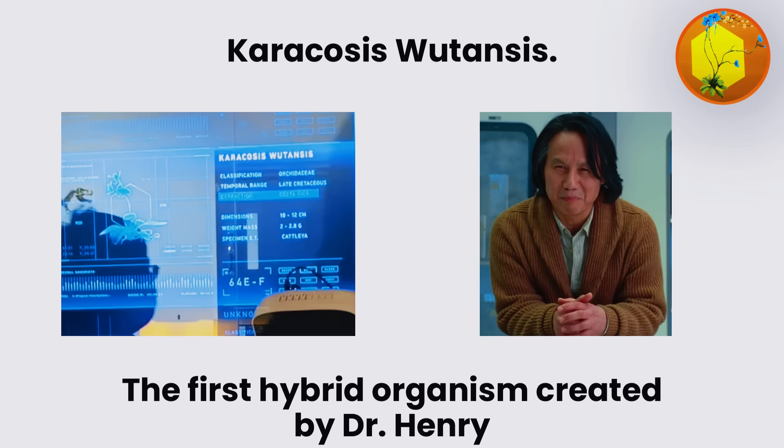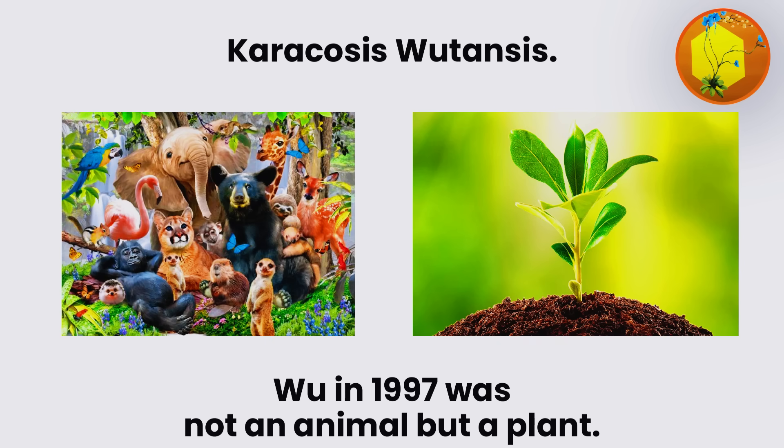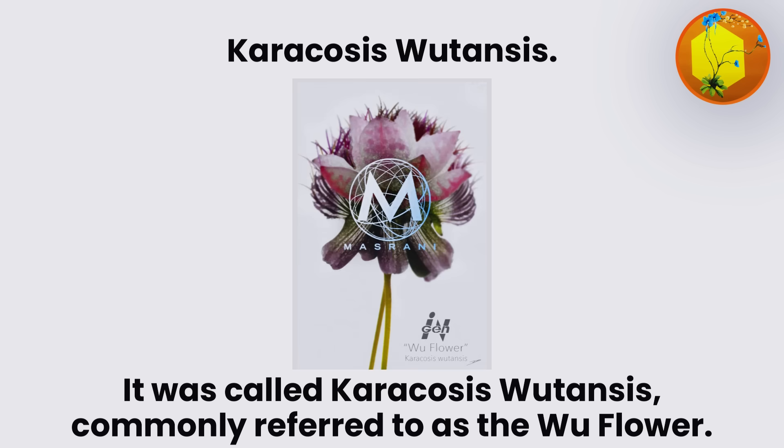Caracosus Woutensis. The first hybrid organism created by Dr. Henry Wu in 1997 was not an animal, but a plant. It was called Caracosus Woutensis, commonly referred to as the Wu flower.